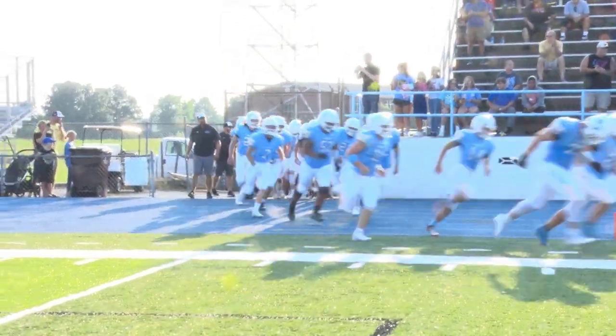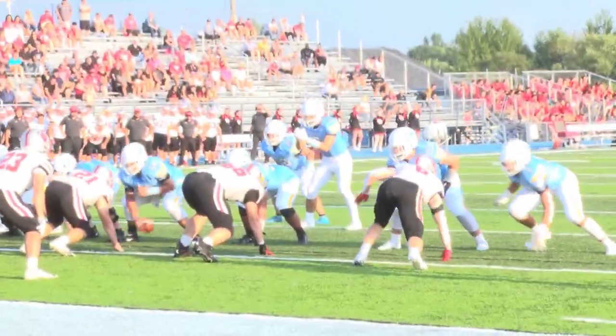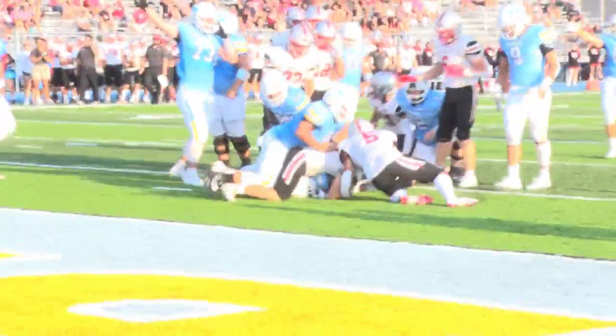At Bath, the surface has already been put to use with games, practices, and marching bands. It's a game-changer to have this additional facility at the Wildcats' disposal. It's really nice to just utilize this — the field is already lined and organized, so we're going to try to practice on it as much as we can.